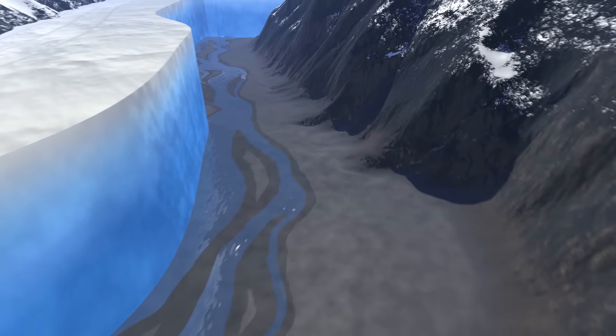But not all of that melt happens at the surface. In the summertime, rivers and pools of meltwater find their way down through the glacier to the bed below. From there, the water runs beneath the glacier until it reaches the ocean. Because meltwater contains no salt, it weighs less than ocean water and rises up the front of the glacier in what scientists call a plume.